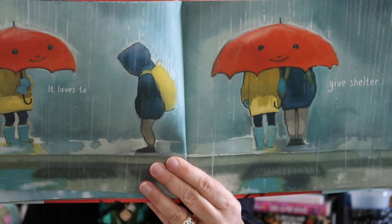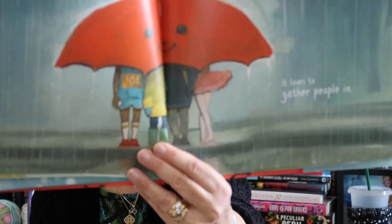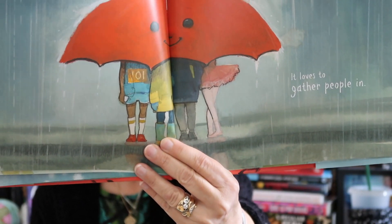It loves to give shelter. What does shelter mean? It means covering — covers you, keeps you from all the things that could fall down on your head like leaves or rain or snow. It loves to gather people in. Have you ever shared an umbrella with a friend or family member?